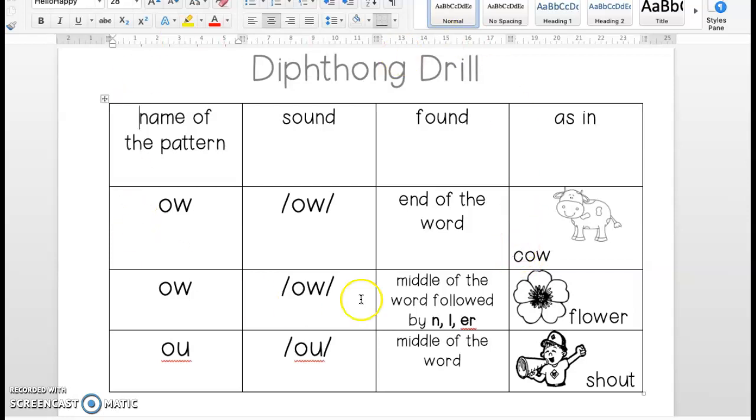O-W is also found in the middle of the word, followed by N, L, or E-R. It's very important that O-W follows these three letters in order to be found in the middle of the word. So, please put the listening ears on. Let Ms. Laspisa say it first, then you repeat. Here we go. Name of the pattern is O-W. Sound — OW. Found — middle of the word, followed by N, L, or E-R, as in flower. Nice job, boys and girls.